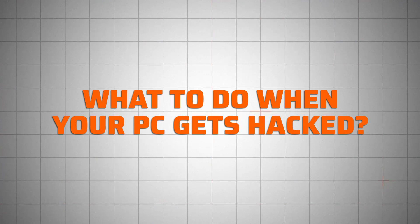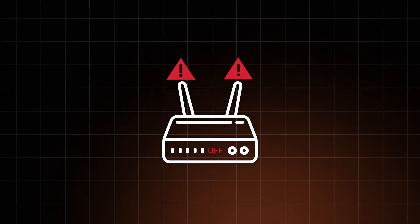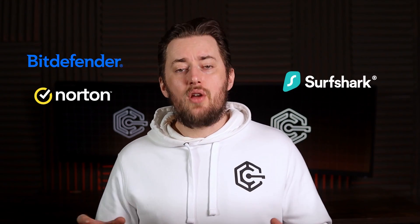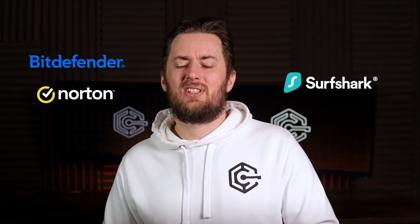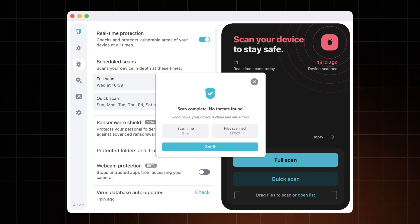So, what to do when your PC gets hacked? Immediately, yank the internet cable out or at least turn the Wi-Fi off. Then follow it up with an antivirus scan. Pick a reliable provider — something like Bitdefender, Norton, or even Surfshark Antivirus. They all have extensive full-system scanning capabilities. The scan should catch the threat and tell you exactly how to deal with them. I'd recommend making this a habit — have a good antivirus protecting your PC at all times.